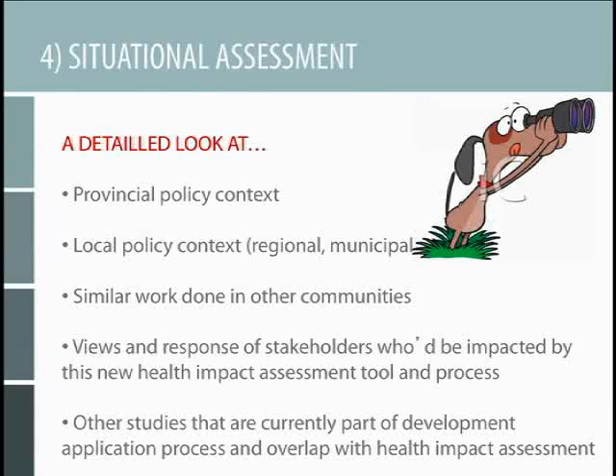The next step was to really look at what other communities have done. Really looking at which communities in North America have done a health impact assessment or checklist and have implemented them, and what have they learned. Really trying not to start from scratch but build on what was done in the past. One example is San Francisco, which has a pretty thorough health impact assessment checklist — one of the tools that was discovered and built on to develop the tool for Peel.